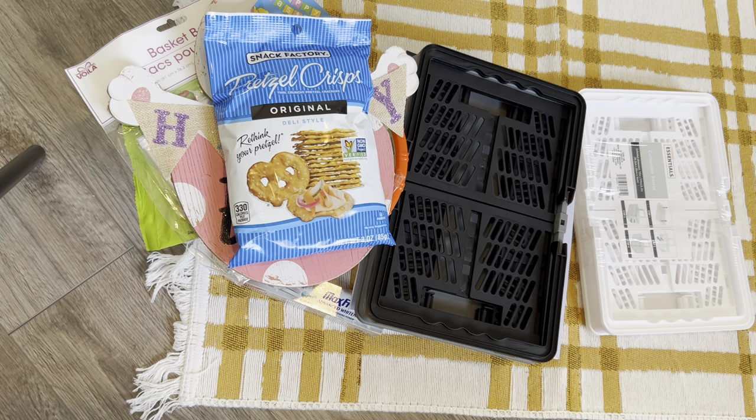That is everything I got from Dollar Tree. If you like my videos, give them a thumbs up, leave me a comment if you wish, subscribe, and have a wonderful day. Bye!